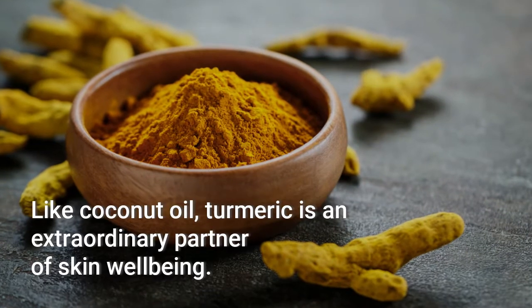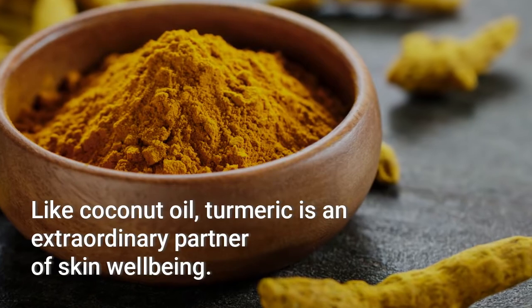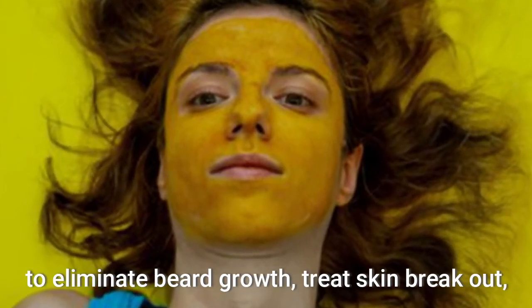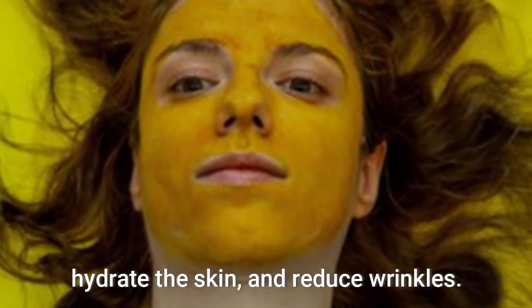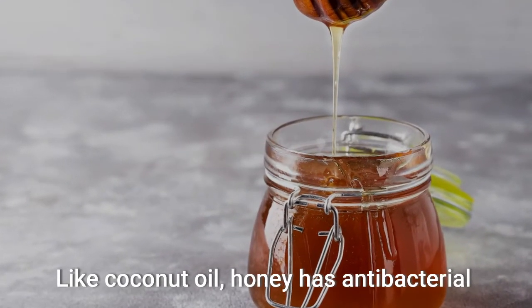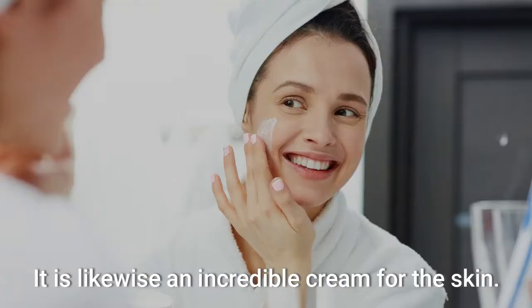Turmeric: like coconut oil, turmeric is an extraordinary partner of skin well-being. This plant can be utilized in covers to treat skin breakouts, hydrate the skin, and reduce wrinkles. Honey: like coconut oil, honey has antibacterial properties that battle skin acne. It is likewise an incredible moisturizer for the skin.